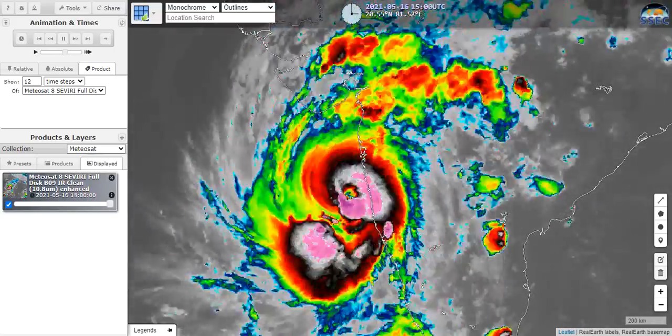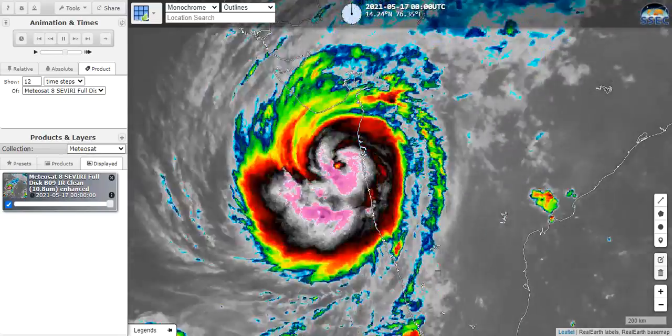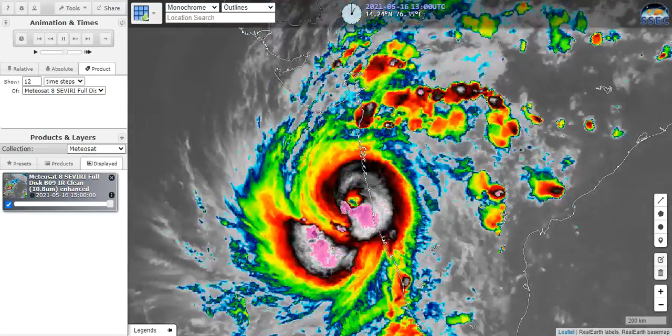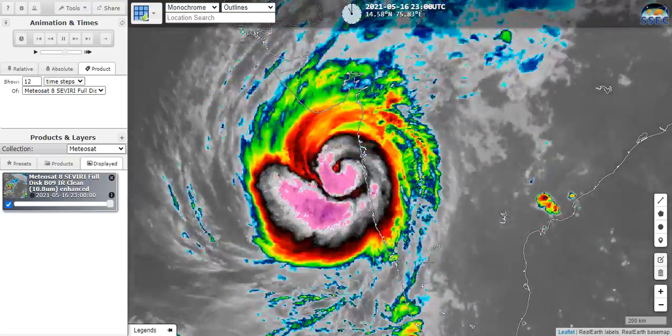Good evening and welcome to today's tropics for May 16th, 2021. Please note, I am not a meteorologist and this video is just a collection of my thoughts and opinions about the storm I'm talking about, and for any decision making, please consult your local officials.